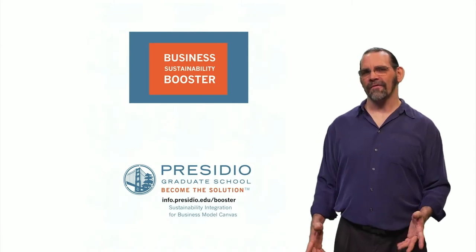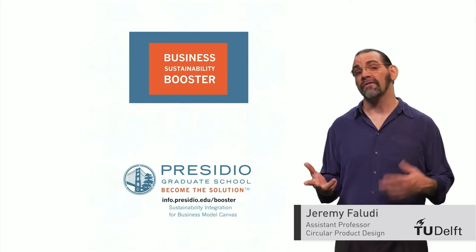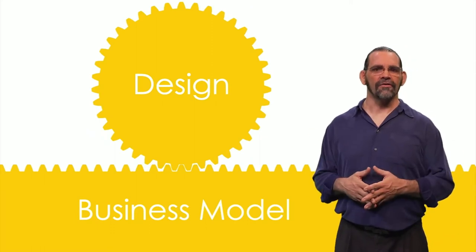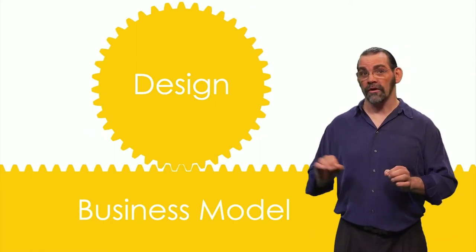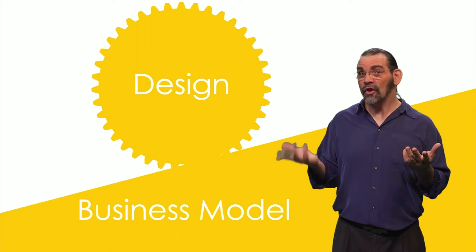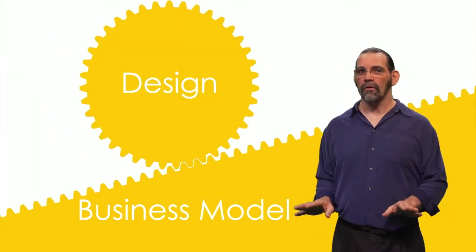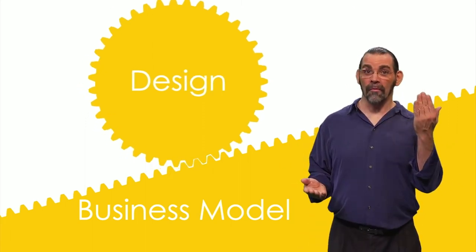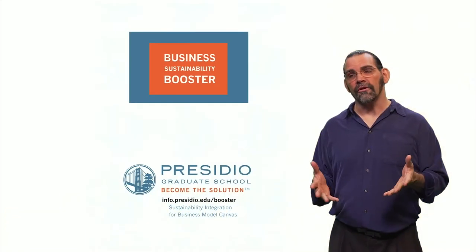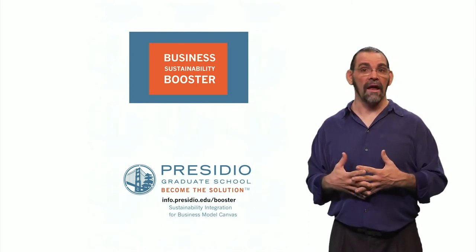This is a quick overview of the Presidio Graduate School's tool for helping you design environmentally and socially responsible businesses. Business models are important for designers to understand because the business model needs to support your product design. If you design for repair and long life but make your money by selling new products, you'll go out of business. So you need a business model where the longer your product lives, the more money you make. The Sustainability Booster isn't for maximizing profits — it's to harmonize your profits with the impacts on people and the planet.